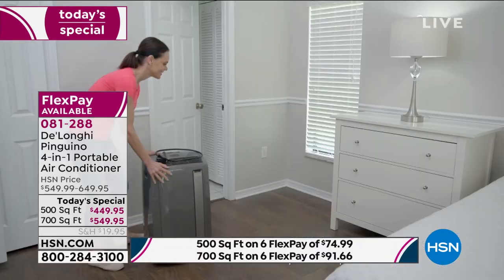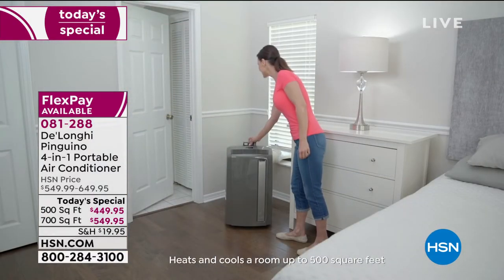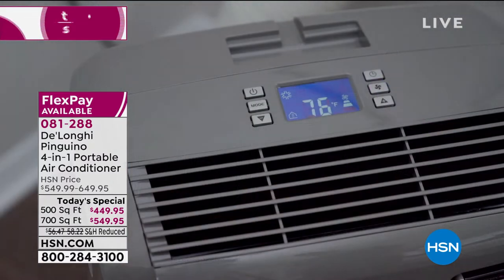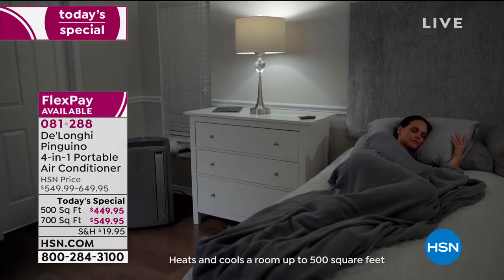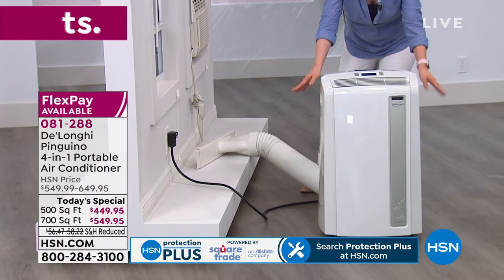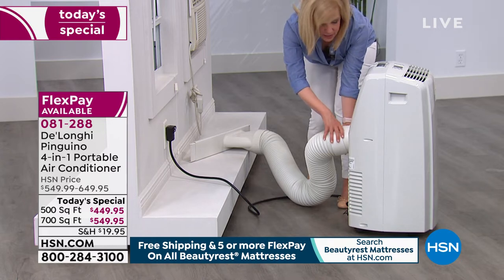Installation is so easy — even a show host can do it. Five minutes and no tools required. I did this myself, telling my husband let me do it. You don't need a screwdriver or even a butter knife. The unit comes with caster wheels already on — no assembly needed. You just snap the hose on, almost like a little Lego product. The hose is a four-foot flexible hose. The adapter fits windows from 20 inches to 47 inches. It has little handles on the side and just rolls and follows you around.